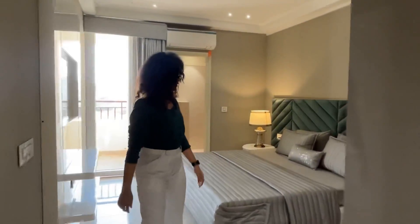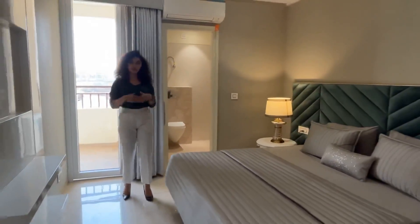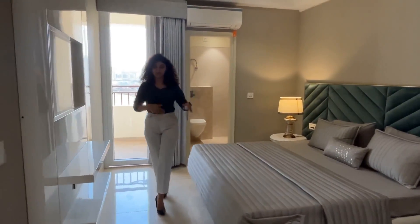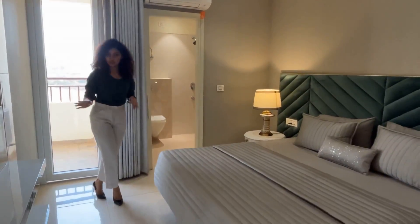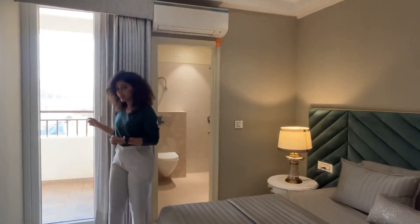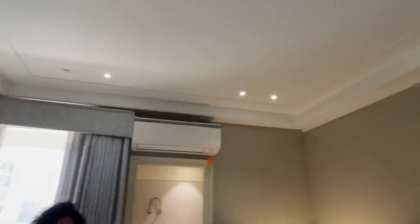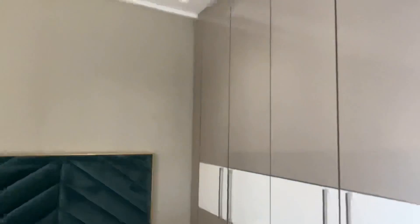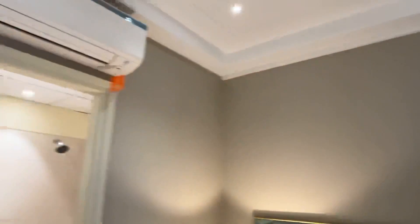Now here comes the third bedroom. Usually in 3BHK apartments the third bedroom tends to be small because it may share space with another unit, but that is not the case here — this one is also 11 by 14 feet. This room also comes with an attached washroom, a balcony, and a very beautiful spacious closet.